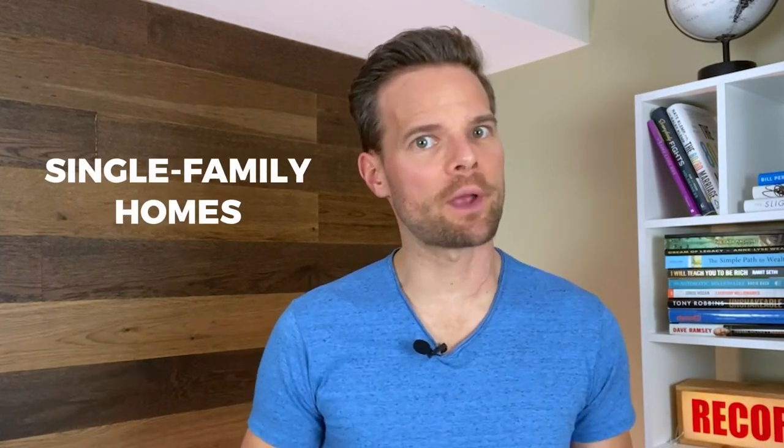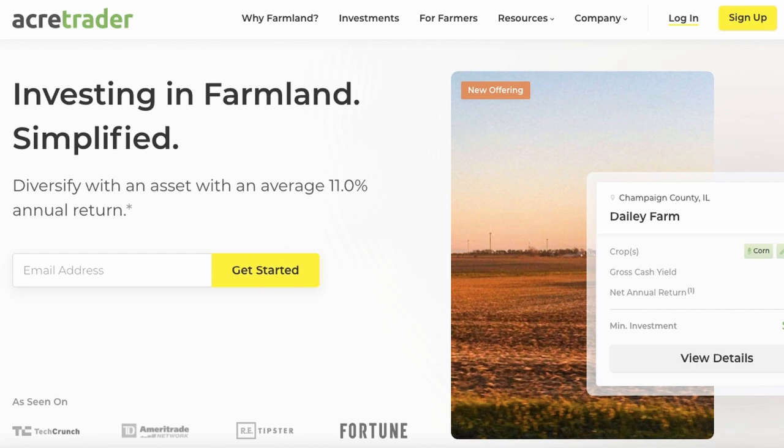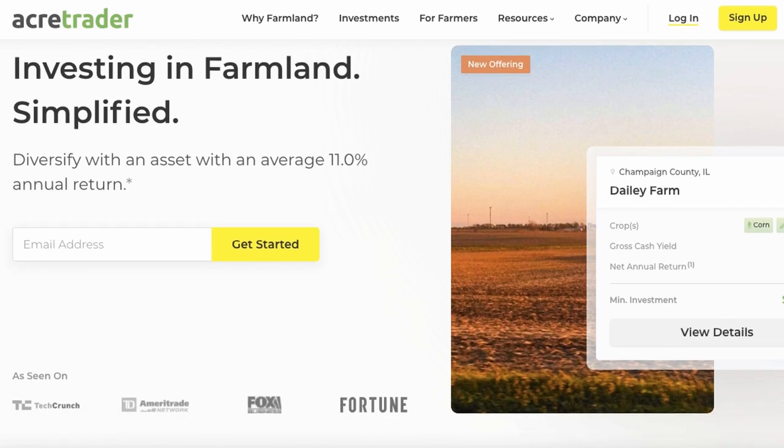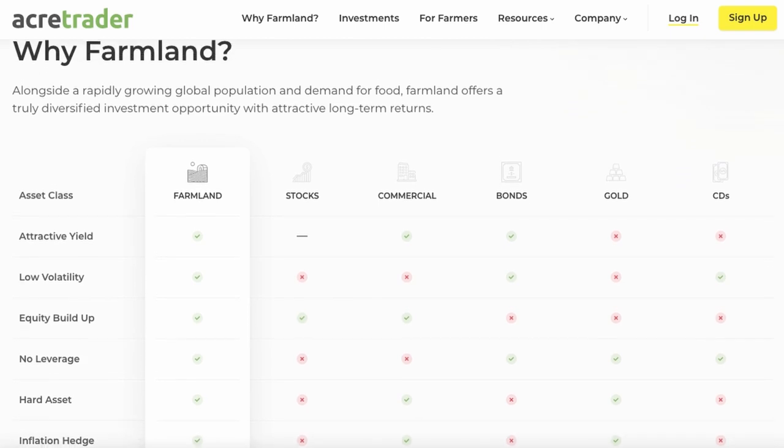There are many different ways to invest in real estate, from single-family homes to commercial real estate. But one area that has been growing in popularity is investing in farmland, and that's where AcreTrader comes in. AcreTrader is a crowdfunded investment platform that allows you to buy shares in farmland and potentially see gains either through the appreciation of the land or through rents received by the farmers who use the land. In this video, we're going to review AcreTrader and also discuss some real estate investment alternatives that could pique your interest as well.